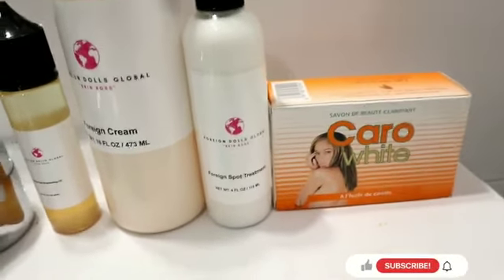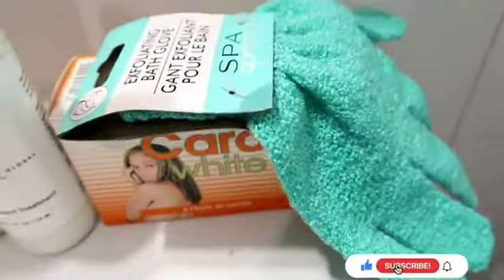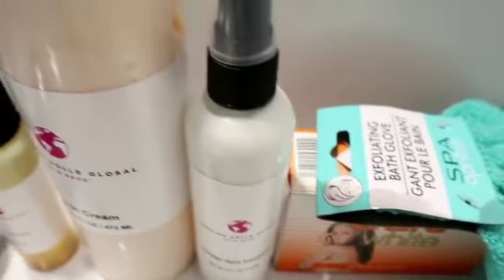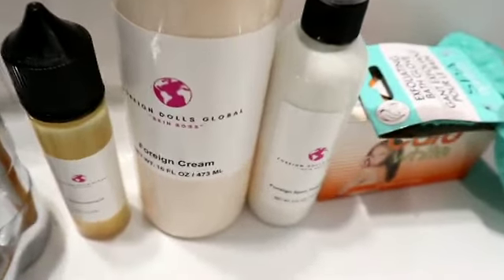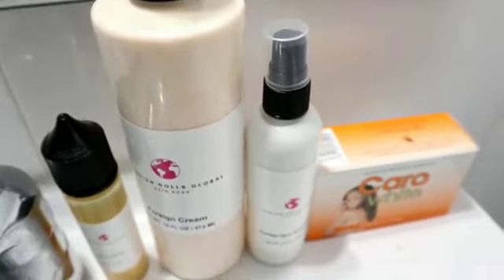Hello guys, welcome back to my channel. It's another day — today I'm bringing you a review on the Furry Dolls Global Cream, and I'll be showing you how I'm using Furry Dolls Global Cream for my skincare routine. After that, I'll be bringing you two weeks results of how my skin will look.